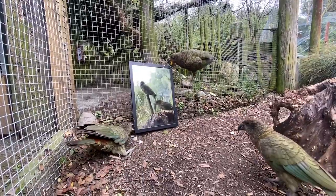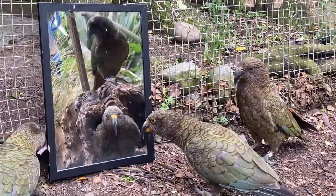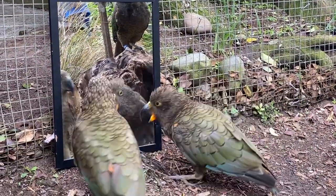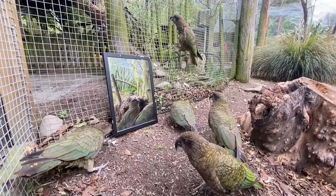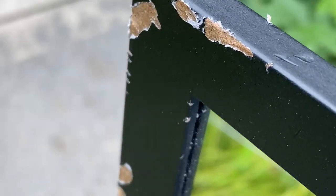That was a really interesting response. They seemed more interested in the mirror itself rather than the reflections in it. There were some where you could see them putting their beak up to the mirror, like they're trying to interact with what's on the other side. But for the most part, they just seem to be chewing on the frame and doing what Kea do — immediately destroying it as much as they can.